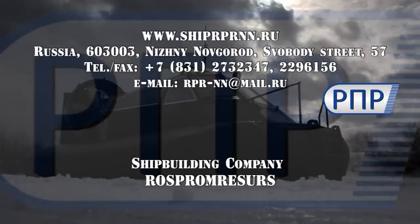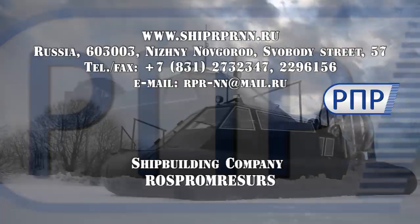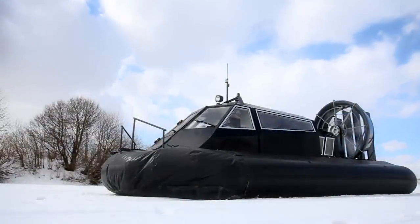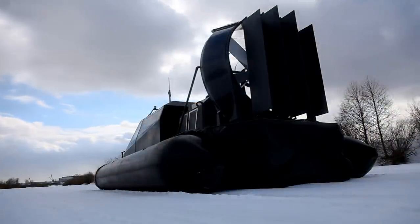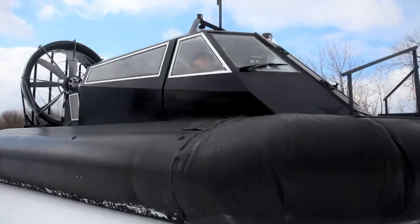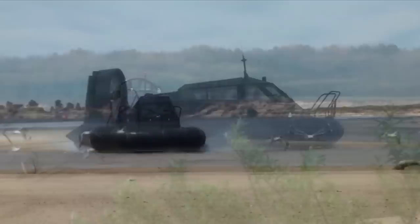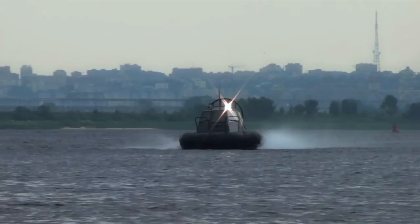Dear customers, our shipbuilding company Rosprom Resource would like to introduce our amphibious air-cushion boat Mirage 7. Mirage 7 hovercraft is a universal means of transportation with outstanding running performance over water, overgrown shallow waters, sandbanks, snow, and rivers during freeze-up and ice-drift.